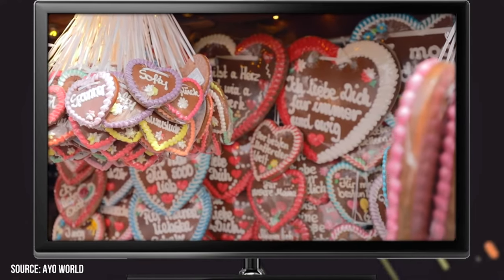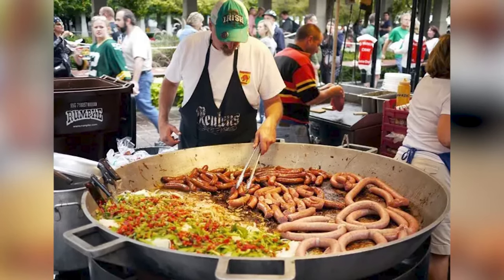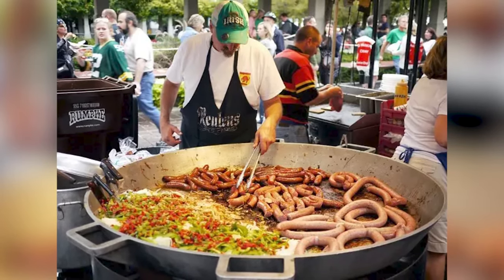Of course, the celebration isn't only for drinkers. There's a ton of great food on offer, as well as games, rides, and more. Just be ready for some large and generally happy crowds.